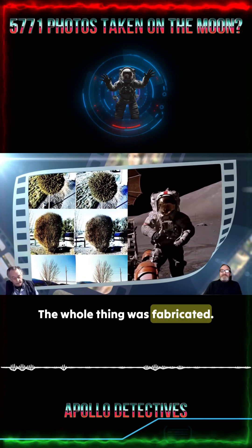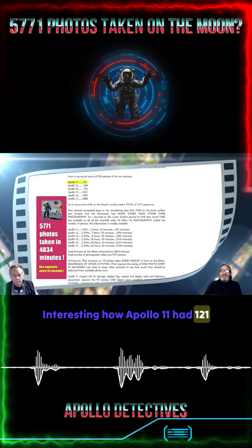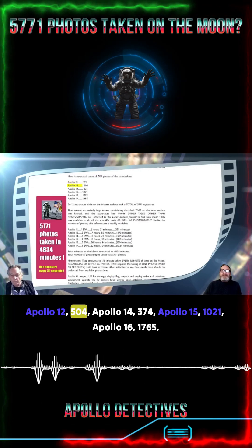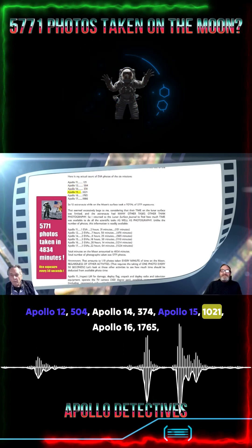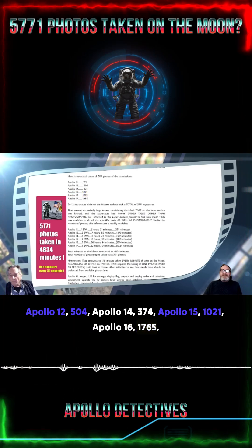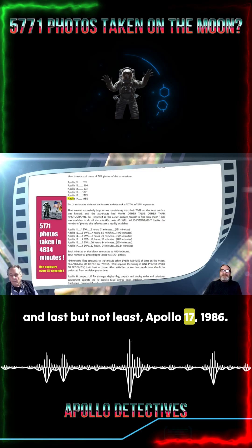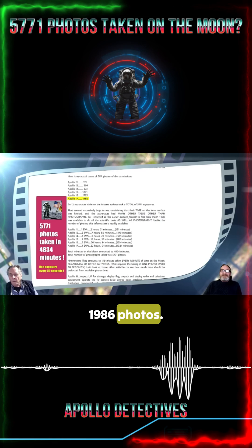The whole thing was fabricated. Interesting how Apollo 11 had 121, Apollo 12 had 504, Apollo 14 had 374, Apollo 15 had 1,021, Apollo 16 had 1,765, and last but not least, Apollo 17 had 1,986 photos.